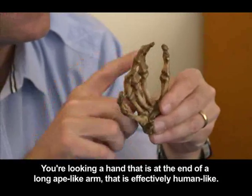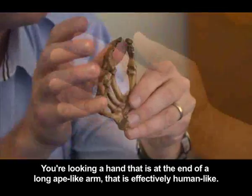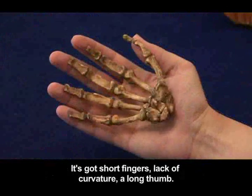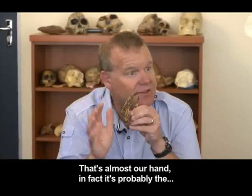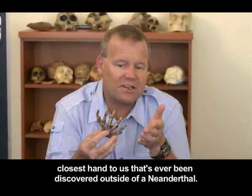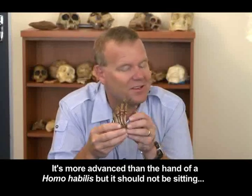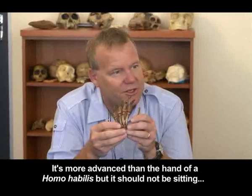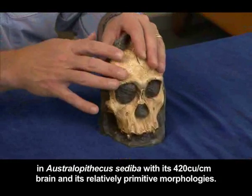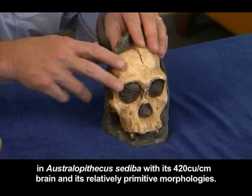You're looking at a hand that is at the end of a long ape-like arm, but is effectively human-like. It's got short fingers, lack of curvature, a long thumb — that's almost our hand. It's probably the closest hand to us that's ever been discovered outside of a Neanderthal; it's more advanced than the hand of Homo habilis. But it should not be sitting in Australopithecus sediba with its 420 cubic centimeter brain and its relatively primitive morphologies.